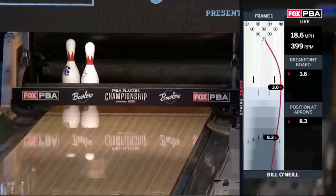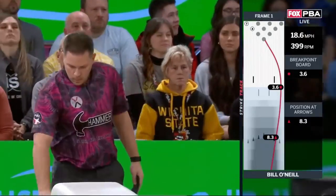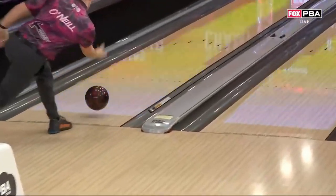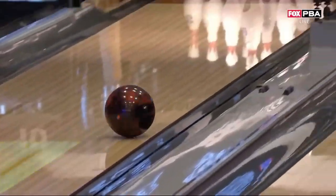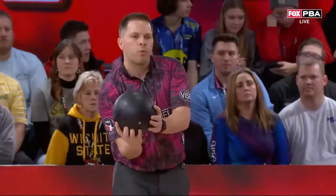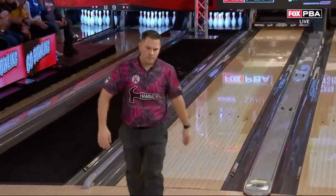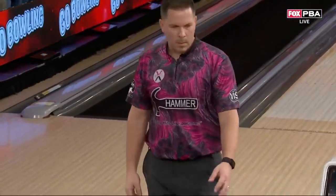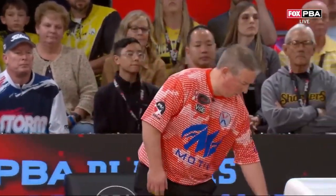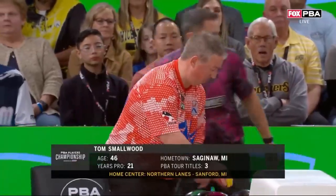Bill O'Neill leaves two. It looks like a ball change for Bill — the same kind of ball he used in game one, the Black Widow 3.0, but this one looks shiny. Getting confirmation from the tour reps down lane: it is a different Black Widow 3.0, the shiny one. With that shinier surface, it has a lot more movement in the back part of the lane. He is a three-time PBA Tour champion and two-time major winner — ladies and gentlemen, Tom Smallwood.